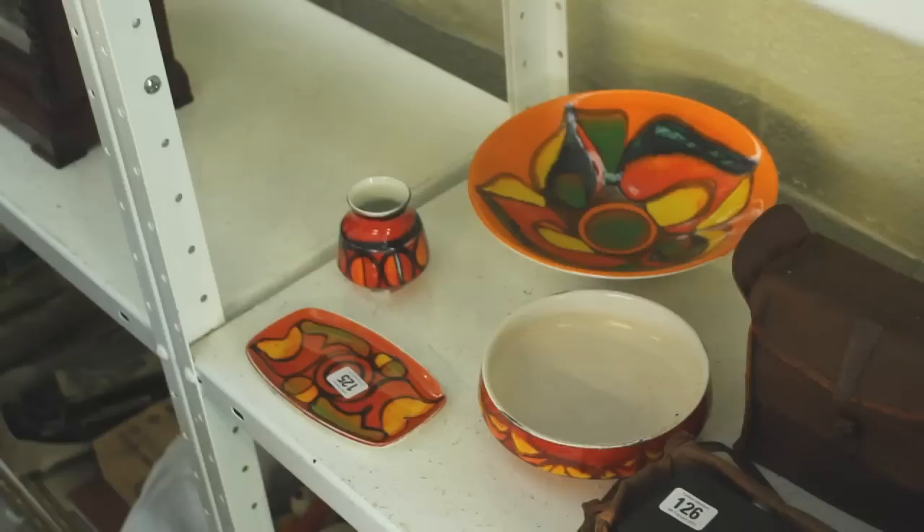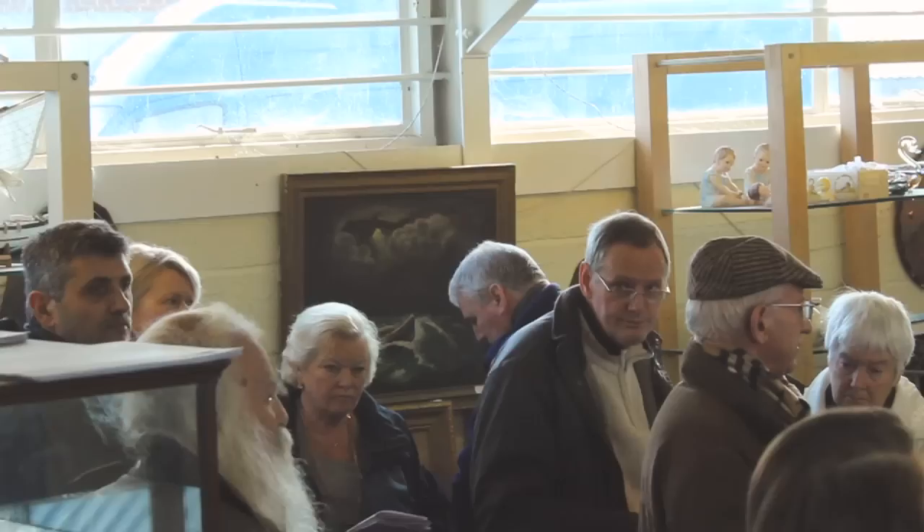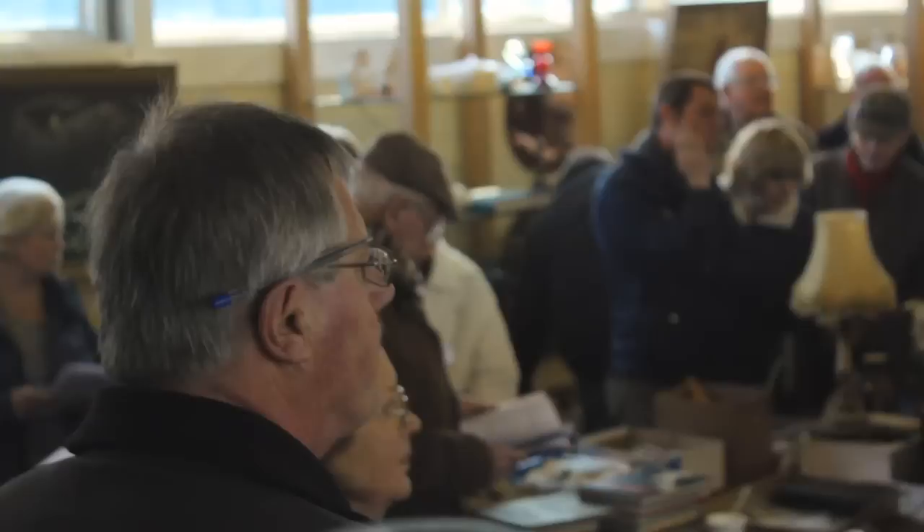We've got some more Pool pottery, cruet sets — a lot of it there actually. Starting at £30 for that lot. The bidding climbs: £30... £35... £40... £45 at the back... £50... £55 right at the back. £60, anybody else? Going at £55.